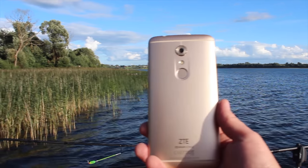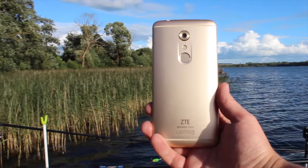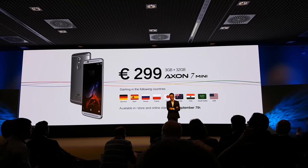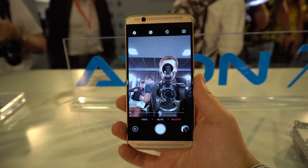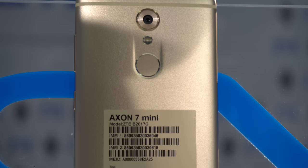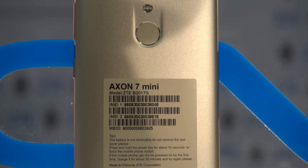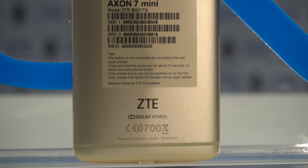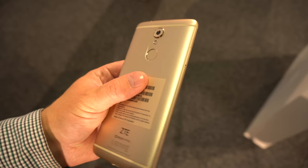One of the most interesting parts of this device is of course the pricing. As we know, the ZTE Accent 7 costs almost 400 euros in Europe or 400 dollars in the United States, and the Accent Mini costs 299 — $299 or 299 euros — which is pretty amazing considering the whole package you're getting: all the specifications, cameras, the build quality, and hi-fi audio experience. I think it's a pretty compelling offering.